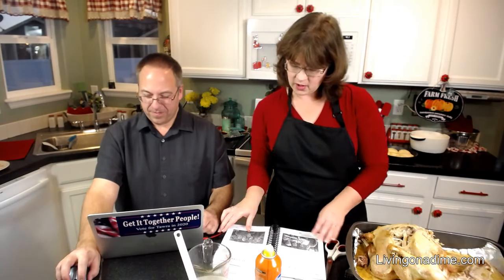Let me show you real quick how to do your giblet gravy. What you do is you pour — I've had my giblets simmering in here. Page 252 is the turkey gravy and giblet gravy in the cookbook.